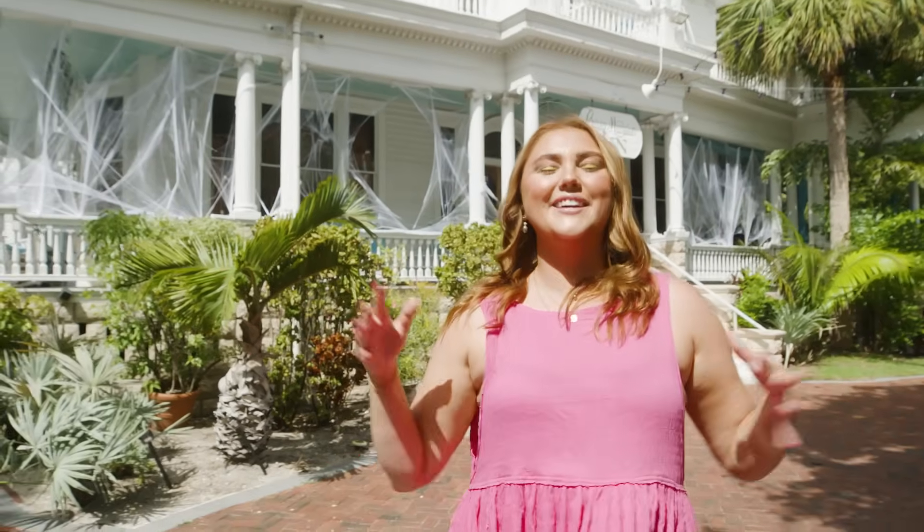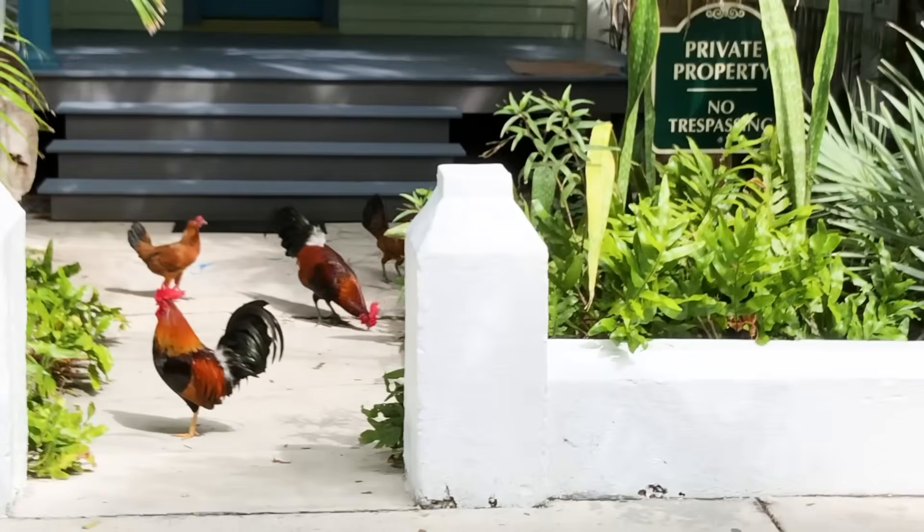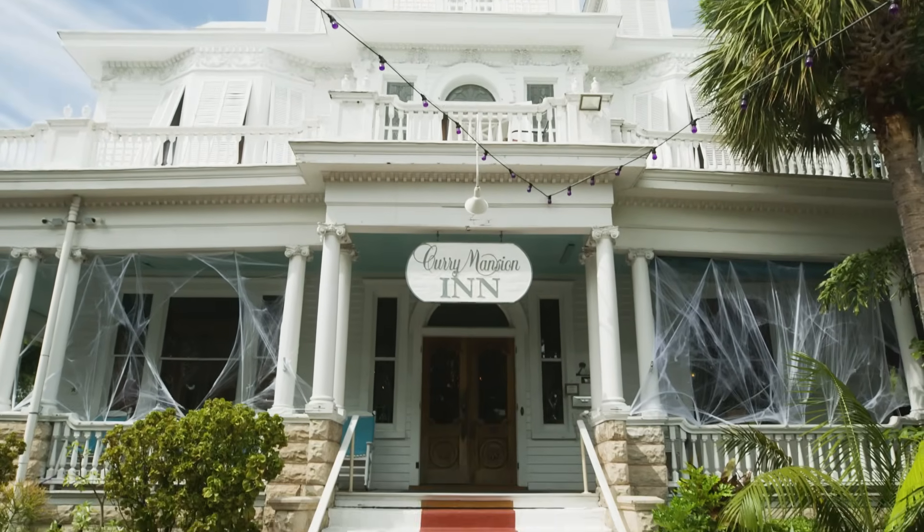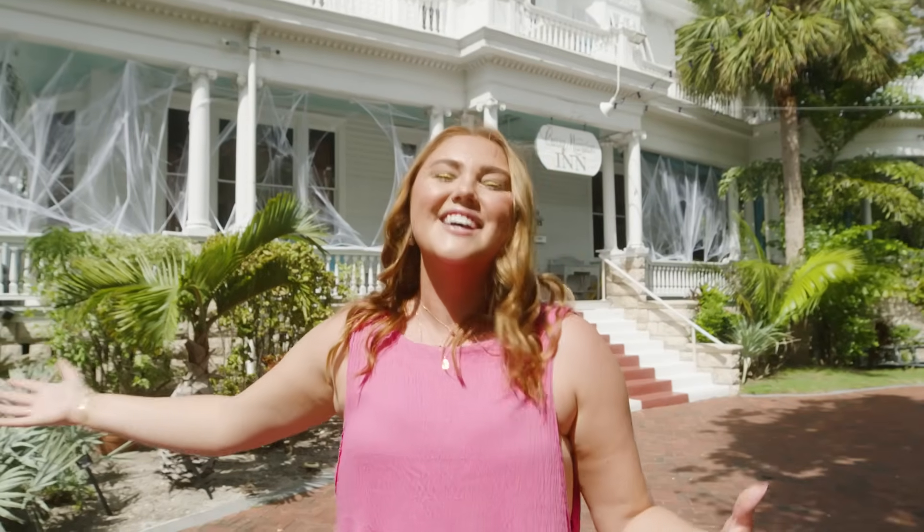Hey y'all, what's up? It's Julia and Chelsea. And no, we are not in a New Jersey parking lot or shopping mall. We are not in Times Square. We are in Key West. The warmth, the sun. As you can clearly see by the spider webs, it's October here in Key West and we are going to be doing a key lime pie tour.